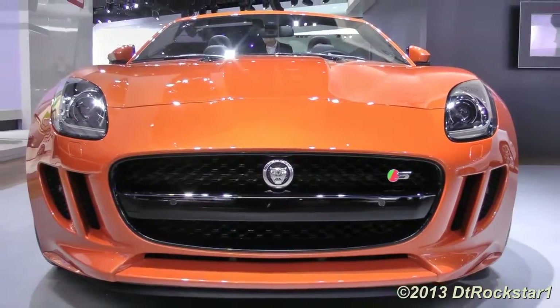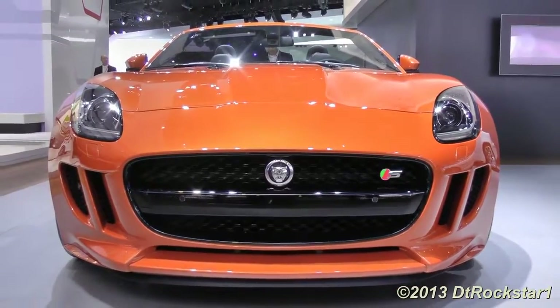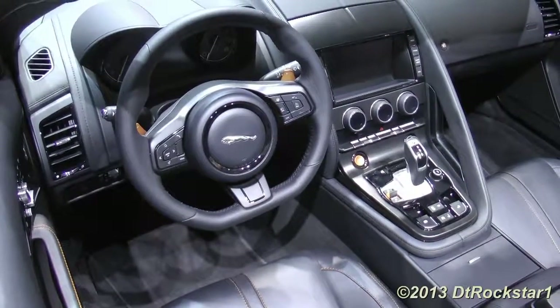This car was designed to compete with the Porsche Boxster, BMW Z4, and Mercedes-Benz SLK-Class.